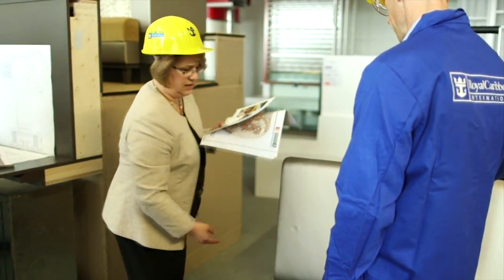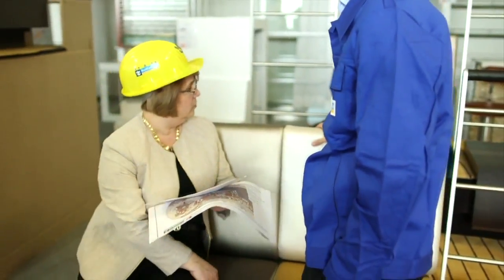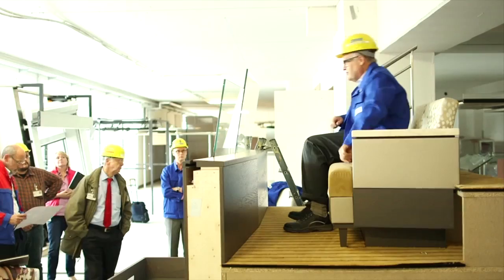The heights of backs, the softness, positioning of tables, heights of railings — we went through 35 different mock-ups. All together the shipyard has produced probably over a hundred.